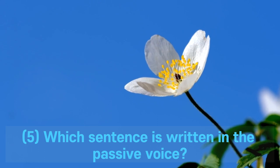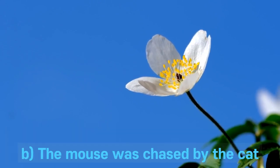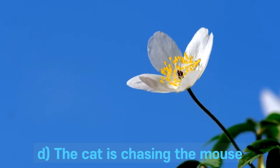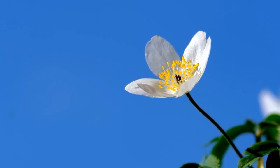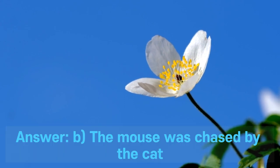Question 5. Which sentence is written in the passive voice? A. The cat chased the mouse. B. The mouse was chased by the cat. C. The cat chases the mouse. D. The cat is chasing the mouse. Answer: B. The mouse was chased by the cat.